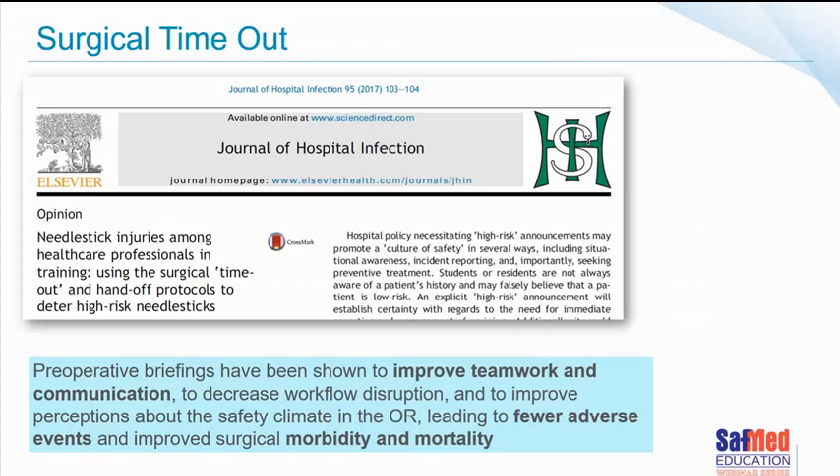Perioperative briefings have been shown to improve teamwork and communication, decrease workflow disruption, improve the perception about safety, and definitely lead to fewer adverse events and improved surgical morbidity and mortality.